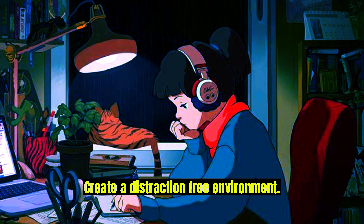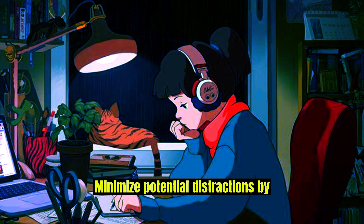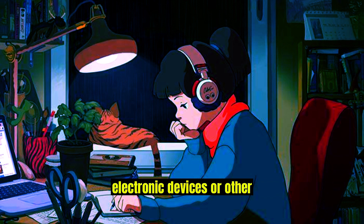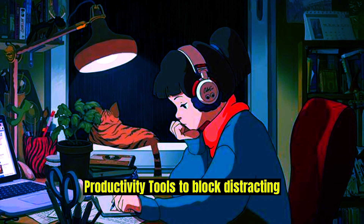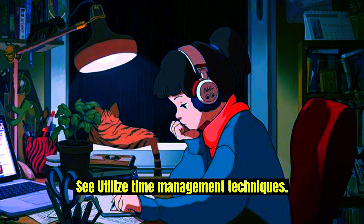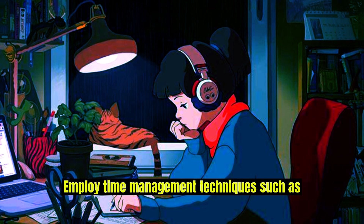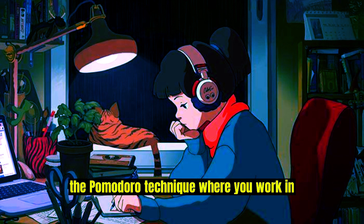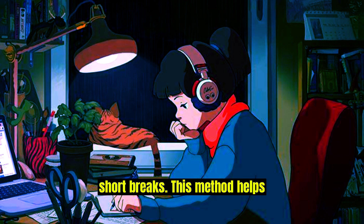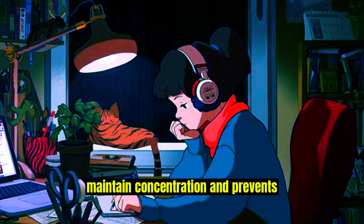Create a distraction-free environment: minimize potential distractions by finding a quiet, well-lit space free from electronic devices or other interruptions. Consider using productivity tools to block distracting websites or apps during study sessions. Utilize time management techniques such as the Pomodoro technique, where you work in focused bursts of 25 minutes followed by short breaks. This method helps maintain concentration and prevents burnout.